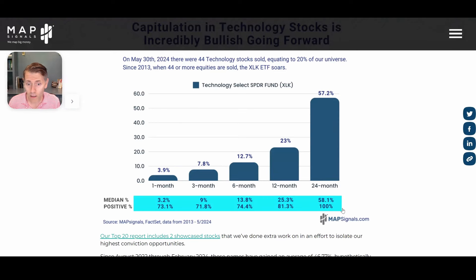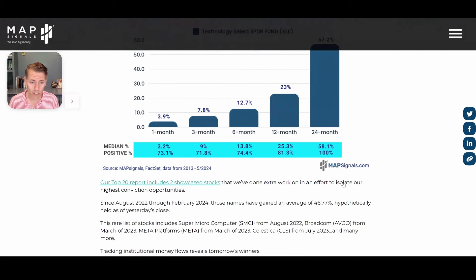And here's the best part: 100% positive hit ratio. There are a ton of great companies in this ETF, and it has an unbeatable track record when you go out two years.